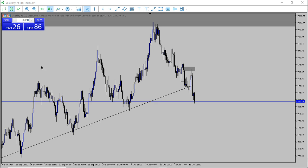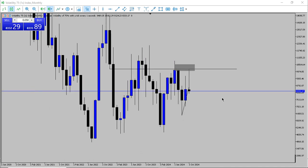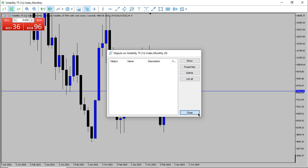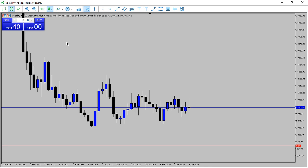Alright, first things first — we go to our monthly timeframe. I'm going to delete all the drawings here by pressing Ctrl+B to bring up all the objects and start deleting. Now we start our analysis. Looking at VIX75(1S), you can see that this market has been bearish.